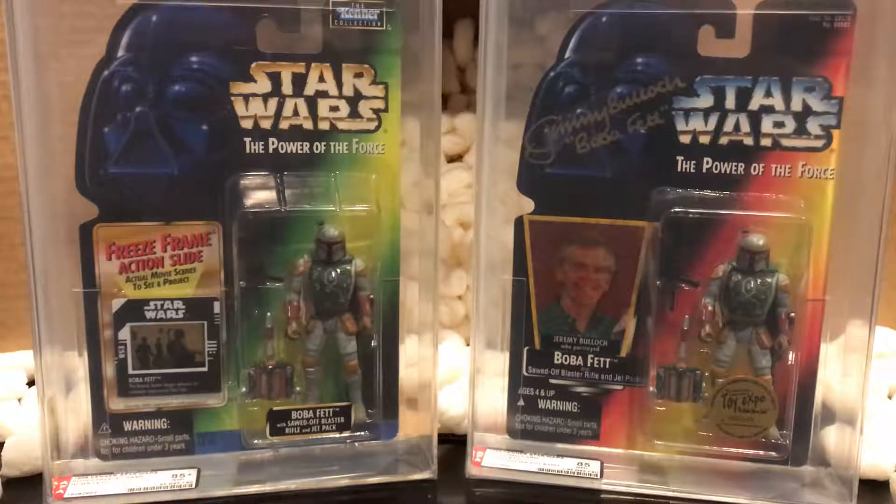I still have a couple of vintage loose Star Wars action figures coming back from AFA, hopefully next week, so I'll post another unboxing video for you guys. That's pretty much it — just wanted to do this quick video showing the two carded Boba Fetts I received today. Thanks for watching, click that like button, subscribe, share, and I will talk to you guys later.